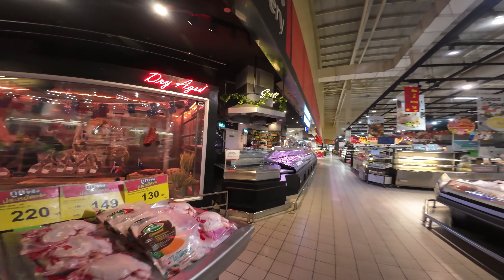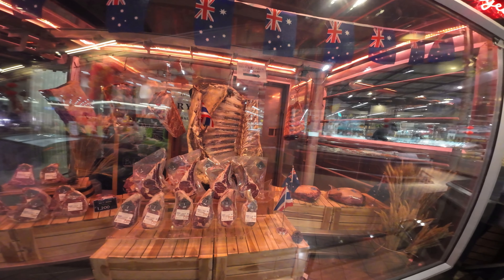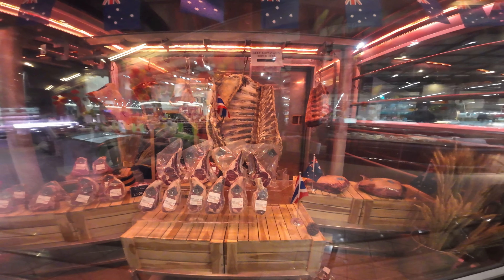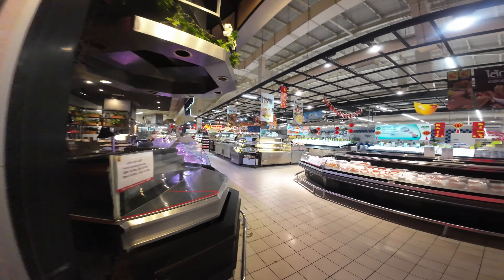And over here we have our dry aged steaks. Fresh seafood right from the sea to your grocer right here. As you can see, a small tomahawk will cost you about 692 baht — you do your own math.